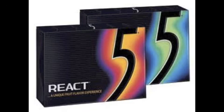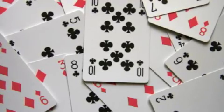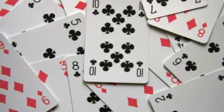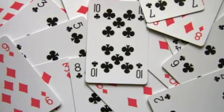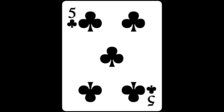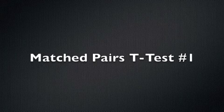We also needed to randomize during which test our subjects would chew gum. To do this, we distributed cards from a deck that had been shuffled seven times to each subject when they came to take the tests. If they had a red card, they would chew gum during their first test; if they had a black card, they would chew gum during their second test. We decided to perform two separate matched pairs t-inference tests.